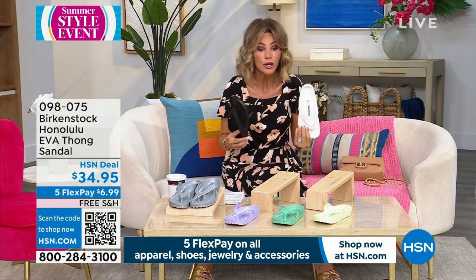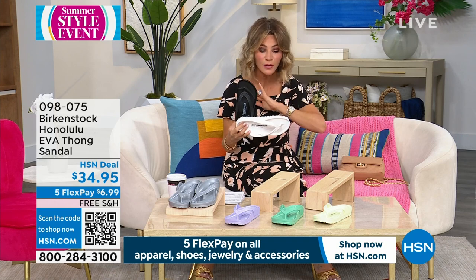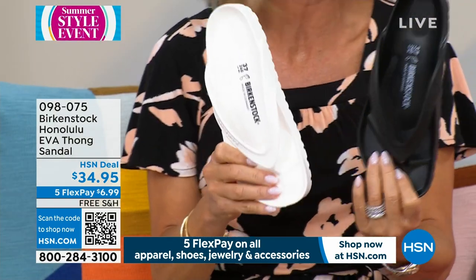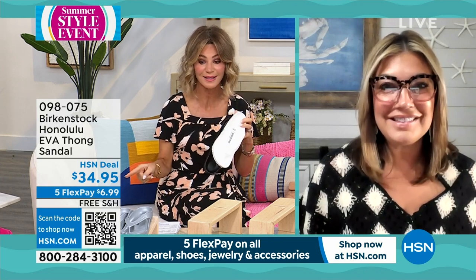If you go to look for these, you're not going to see all these colors and you're definitely not going to find your size. They're so overpicked everywhere, especially here in Florida. I have been looking in a couple of the stores in the mall — I took my mom, my son. These are the hottest sandals.